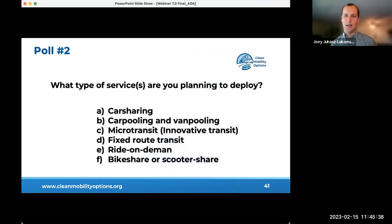A poll was taken asking attendees what type of services they are planning to deploy. Results showed a fairly even spread across car sharing, carpooling, ride-on-demand, bike share, and scooter share.